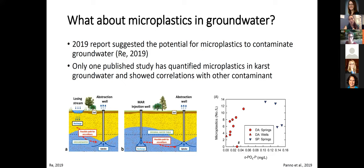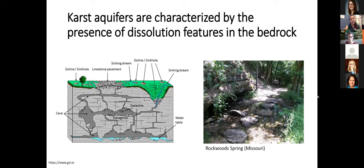This one study was focused on karst groundwater, which is also the type of landscape I'm looking at. Karst landscapes are characterized by the presence of dissolution features in the subsurface, such as caves and conduits. On the surface we can see sinkholes, limestone pavements, sinking streams, and springs. This unique underground architecture leads to complex dual flow paths, where water is transported rapidly through conduits and slowly through the rock matrix.